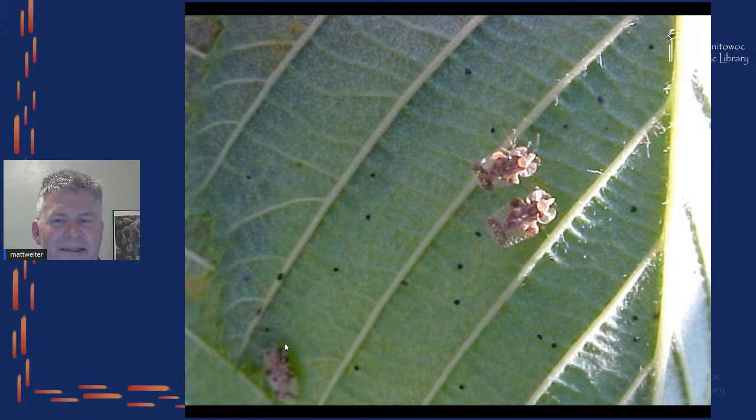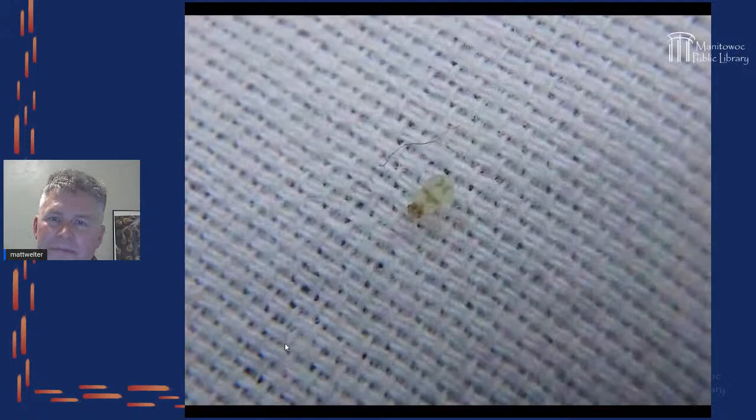Lace bugs are interesting because they look rectangular, and if you've ever seen a leaf where every cell looks sucked away and it appears like a lacy version of itself — this is what's doing it. The cuts and bites on leaves can tell you what insect made them. I notice that almost every single plant has its own bug that likes to hang out with it.